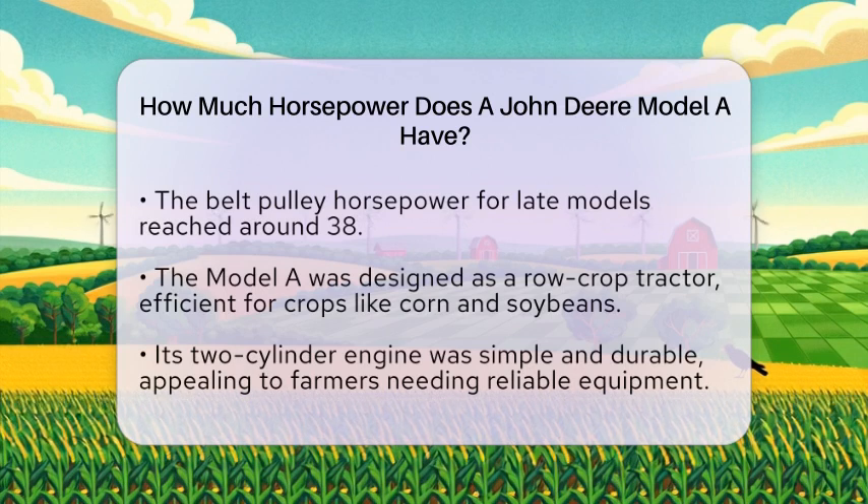The John Deere Model A was designed as a row crop tractor, making it efficient for working between rows of crops like corn and soybeans. Its two-cylinder engine was simple and durable, appealing to farmers who needed reliable equipment. Earlier models could typically pull two 14-inch plows, while later versions could manage three plows, reflecting the increase in horsepower.